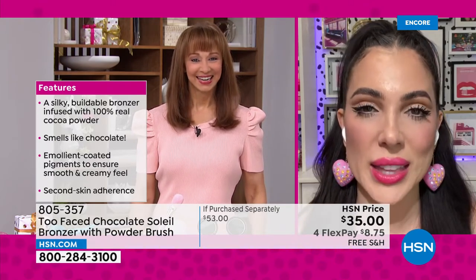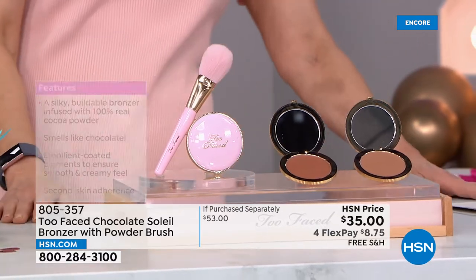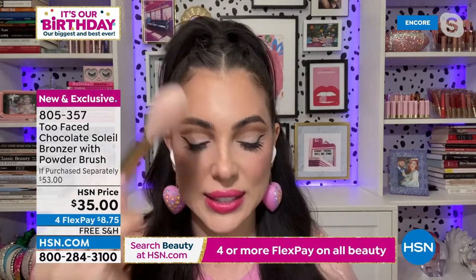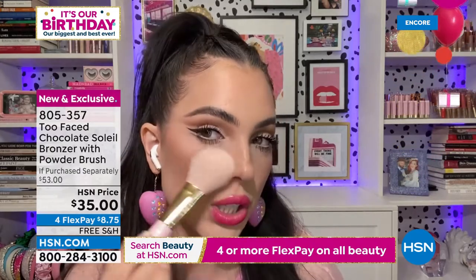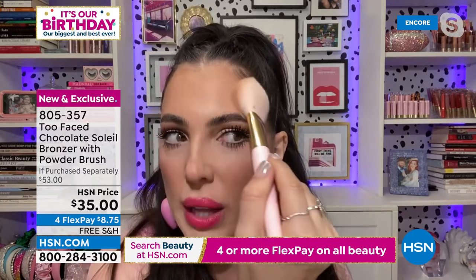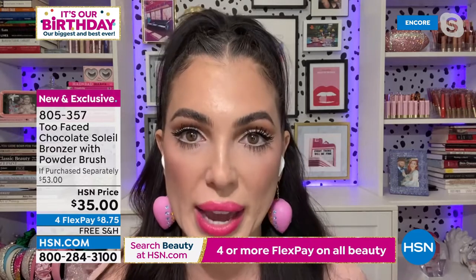Bronzer can be intimidating, and that's why this is such a special formula. What makes it so easy to apply and truly mistake-proof is that it has emollient-coated pigment — when you put your brush on and start applying, it really just blends itself. You do not have to be a makeup artist. I'd say lay your brush flat and let it just kiss the tops of your forehead. Bronzer should go where the sun would naturally kiss you: the top of your bone structure, the tops of your cheekbones, across your nose. It also has 100% real cocoa powder in it — a brand new bronzer that just launched.